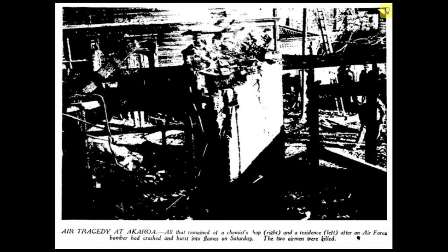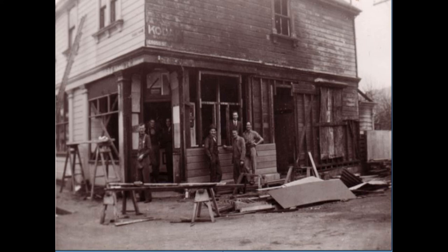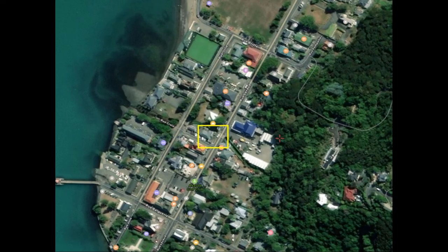Stuart's chemist's shop was set alight. Stuart, who saw what was about to happen, had the presence of mind to race out the back of his shop and flatten his wife and child who were standing in the backyard, to shield them from the impending crash. It was a sheer miracle that people on the ground, on that busy Akaroa weekend morning, weren't killed or at least seriously injured.